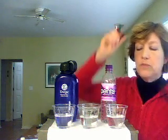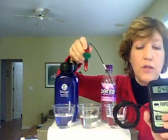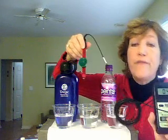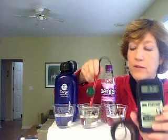Here I have an ORP meter — turn it on. We want the lowest number as possible, because the lower the number, the slower you age; the higher your number, the faster you age. So we don't want a high number. Let's start with the tap water. It's in the positive range — 300, going up pretty quickly. It's tap water, 350, probably going to hit 400.